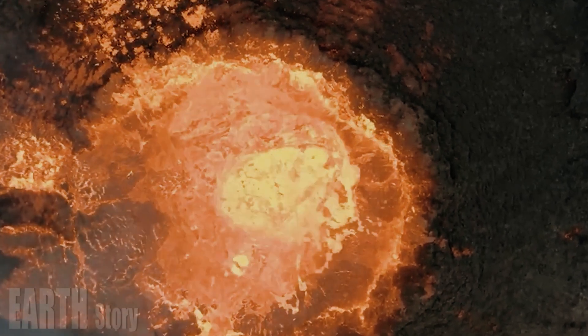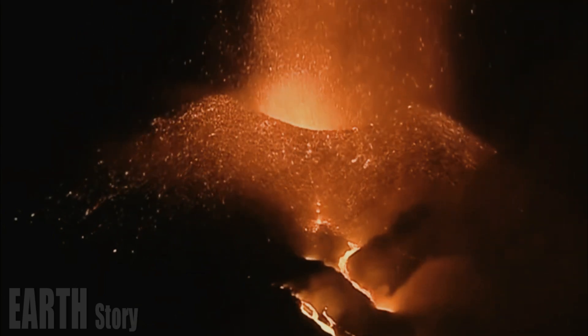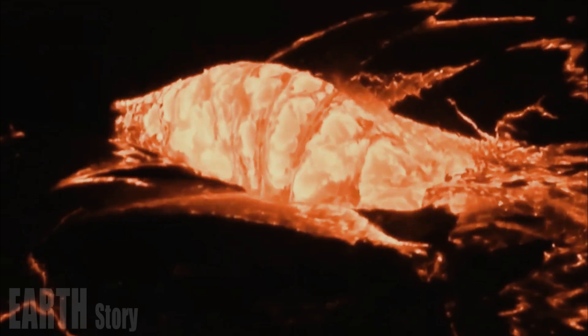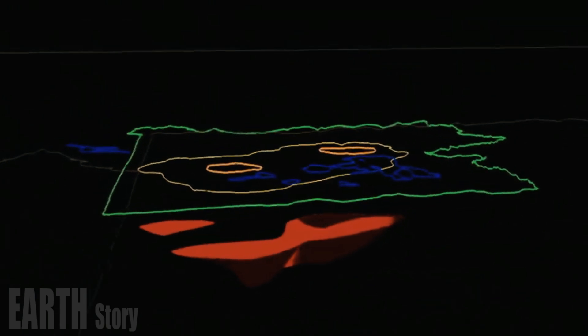Beneath the bubbling geysers and hot springs of Yellowstone National Park in Wyoming lies a volcanic hotspot that has fueled some of the largest eruptions on Earth. Geologists have now fully imaged the underground plumbing system and have discovered not one, but two magma chambers beneath the giant volcano.